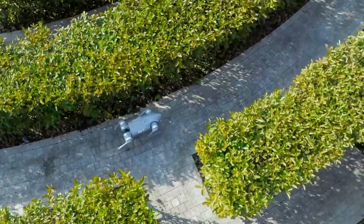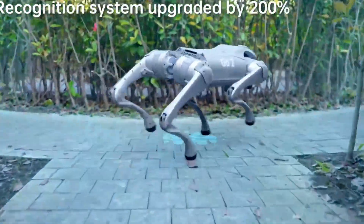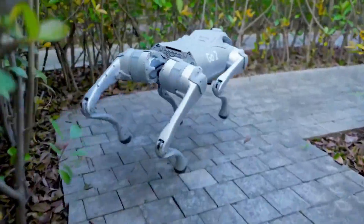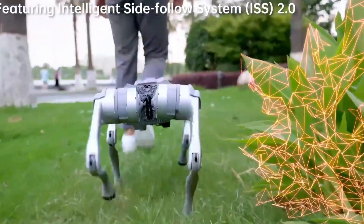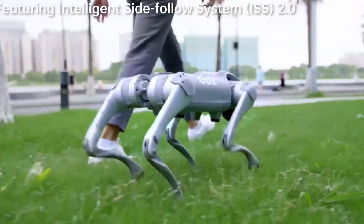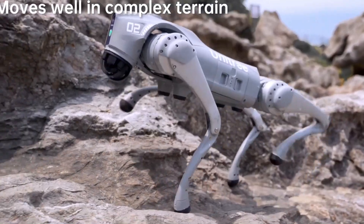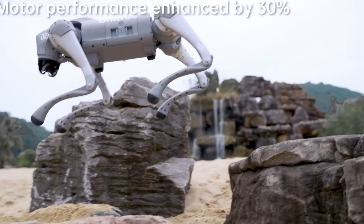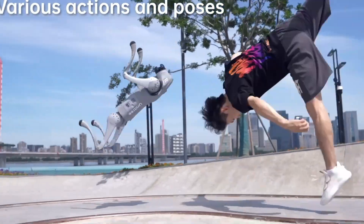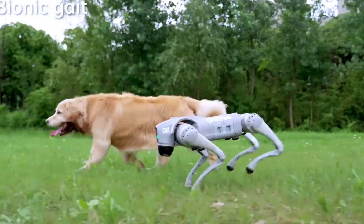With Wi-Fi 6, Bluetooth, and 4G connectivity, the Go 2 can be easily controlled via a mobile app, enabling users to stream high-definition visuals and manage tasks in real-time. Its battery provides two to four hours of operation. The Intelligent Side-Follow System (ISS 2.0) improves interaction, letting the robot follow humans naturally and function as a capable partner for research, exploration, or entertainment.